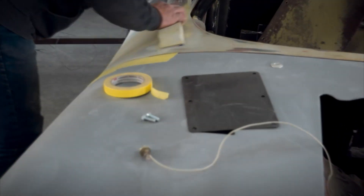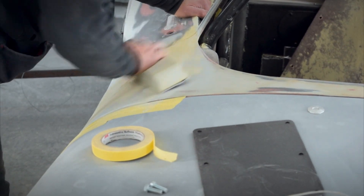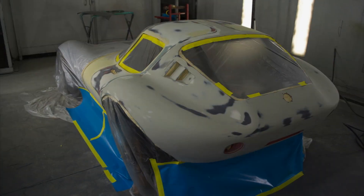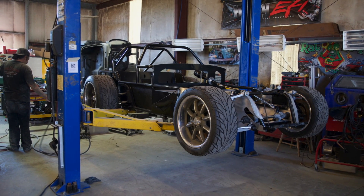But before they could shoot any color on this thing, first they had to remove the body from the chassis and start smoothing out the fiberglass and fitting the doors. While that was going on, the chassis needed to be sanded down and repainted.